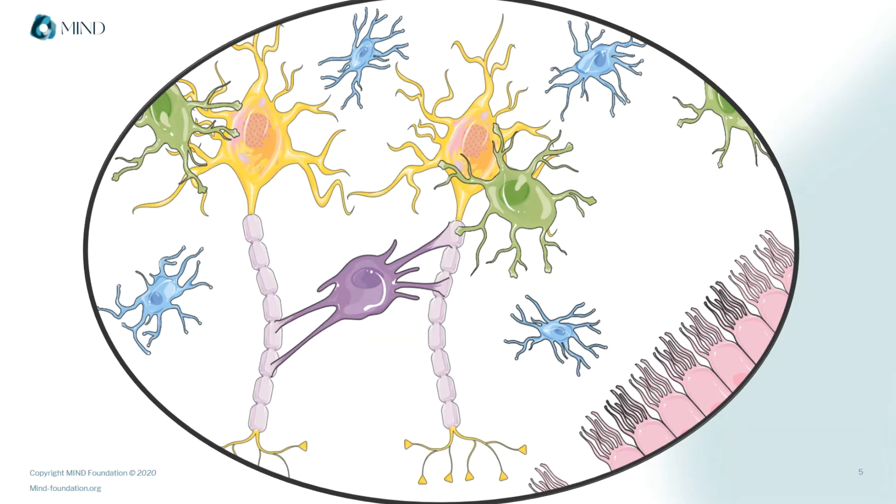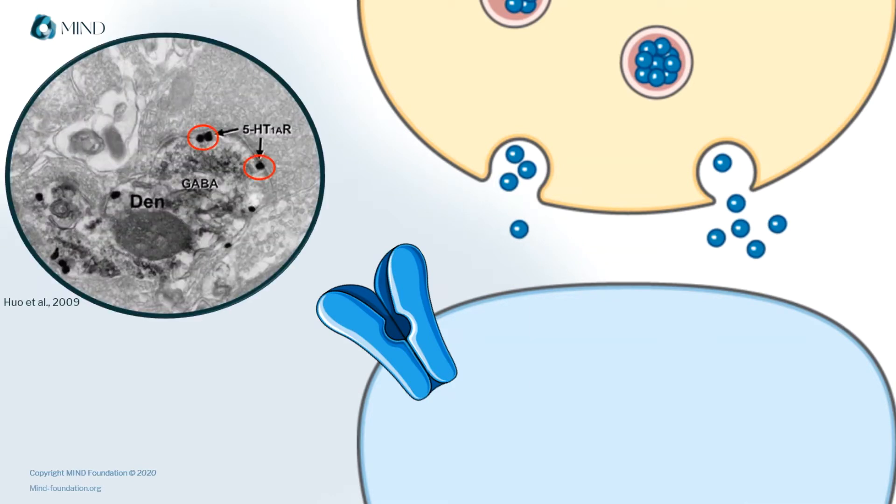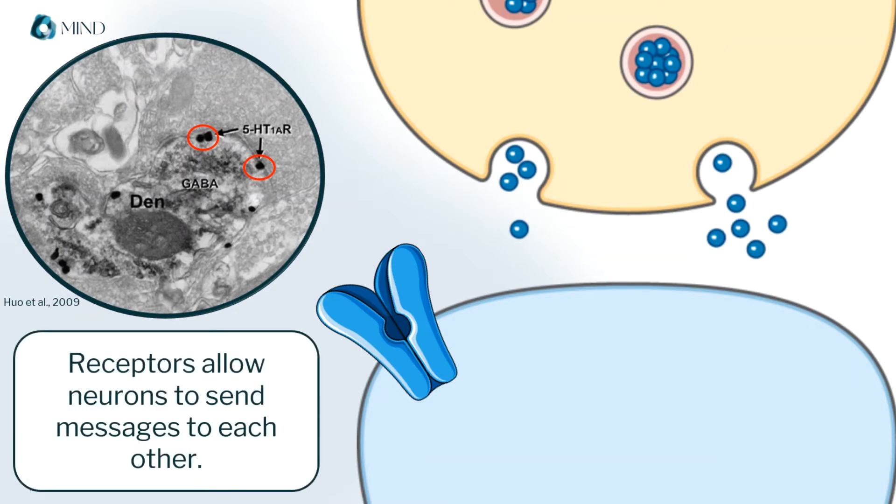Receptors are located all over these cells, but the ones at the synapses connecting to neurons are particularly interesting for us. So let's zoom in on those. Here we are — here's a synapse with a big blue cartoon receptor that is not to scale. In real life, receptors are actually so small that scientists don't have microscope techniques good enough to photograph them in detail. At the synapse, one neuron is always sending a chemical message to another, and receptors are how this message is received.